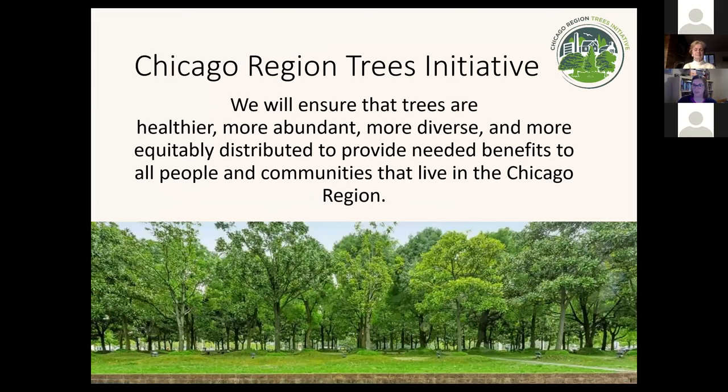The Chicago Region Trees Initiative is not its own organization, but a coalition of more than 200 public and private organizations working together to ensure that trees are healthier, more abundant, more diverse, and more equitably distributed. We are all a bunch of tree huggers, but ultimately it's about the people who live in this region. If we can get the urban forest to where it needs to be, it'll improve the lives of the people who live here.